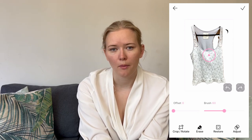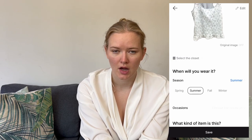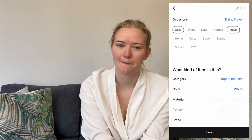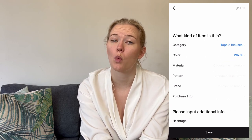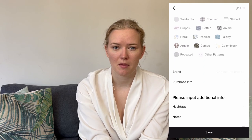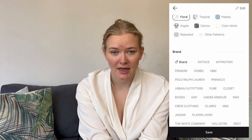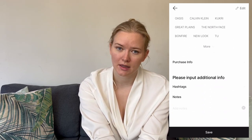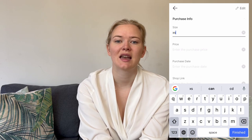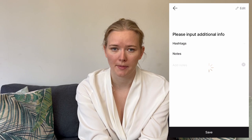My thoughts on the upload process: it was pretty smooth, however there are a couple of things that could have improved it. Since I was starting with items I already owned, it would have been useful to input the number of times I'd already worn an item beforehand. That said, it's particularly easy if you're uploading new items — you can put in the website link, select the item, and it takes the photos directly from the website without needing to take your own.